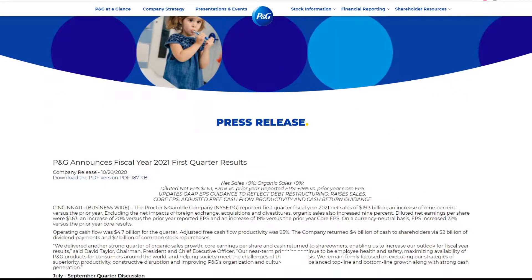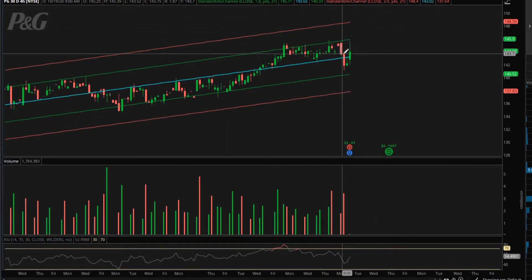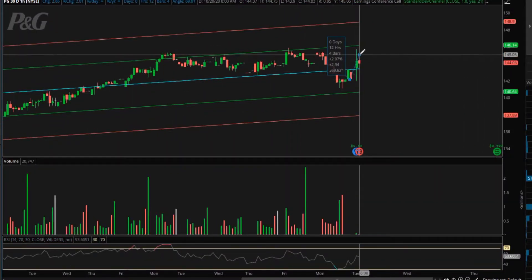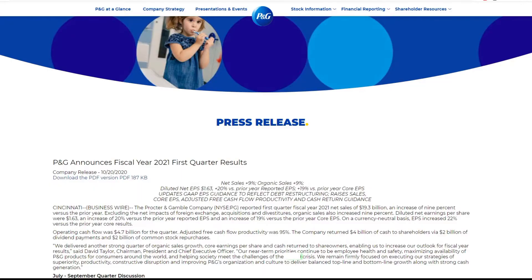Okay, so let's get into it. I actually have not looked at it at all. We can check real quick — Procter & Gamble, let's go to the hourly. They're up about 1-2%, nothing significant, but again it's not like it's a growth stock, so it's going to behave differently.